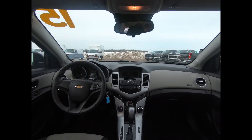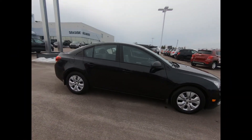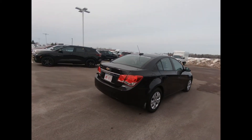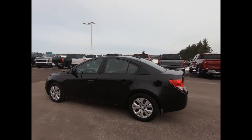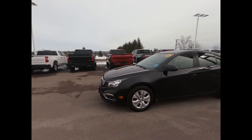Balance of the powertrain warranty is in effect until December 2020 or 160,000 kilometers. This professionally detailed 2015 Chevrolet Cruze LS has undergone a thorough inspection performed by our in-house certified GM technicians.